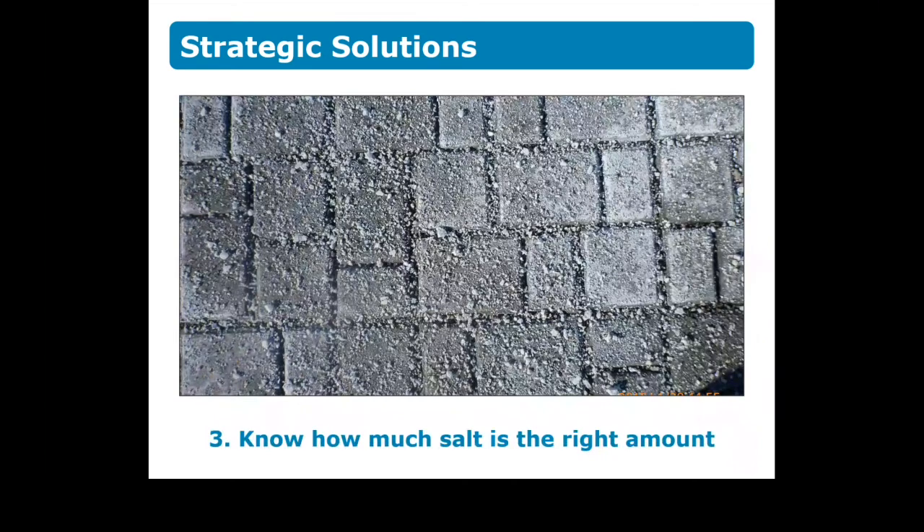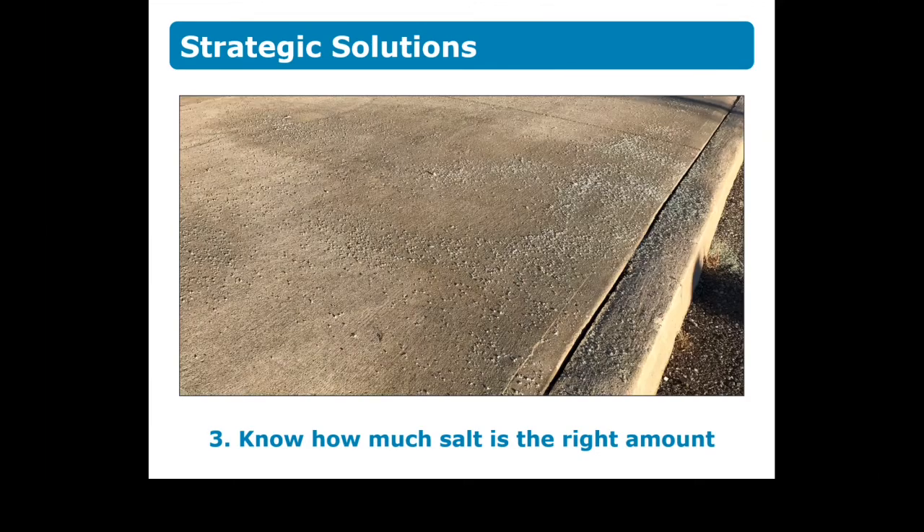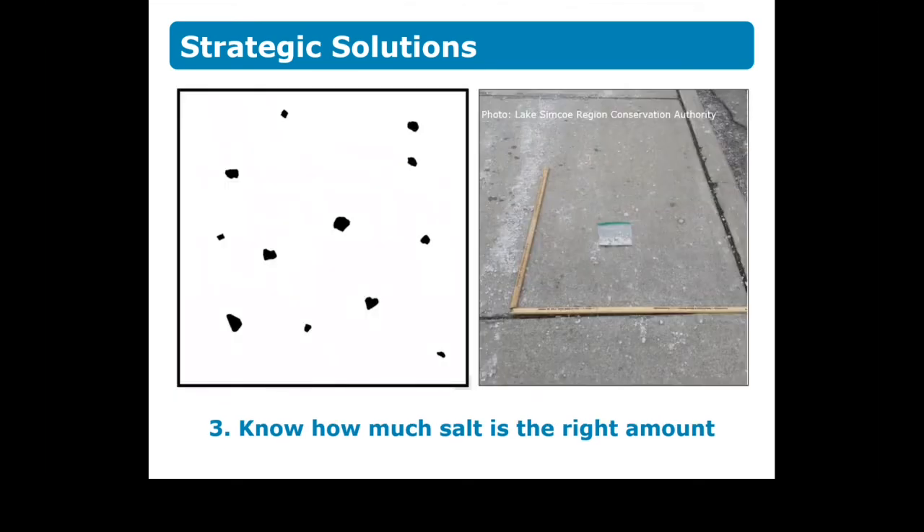If you use road salt, it's important to know how much to apply to a surface. How many of us have torn open a bag of road salt and either used a hand or a plastic container to throw salt liberally on a walkway? Did you ever stop to think about how much salt is really required to be effective? The amount of salt in this image may seem average, but it's definitely too much. You only need 58 grams of salt per square meter to be effective.